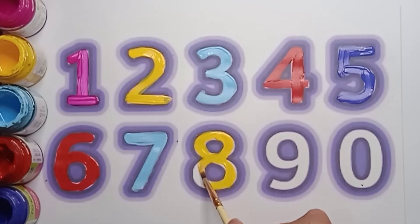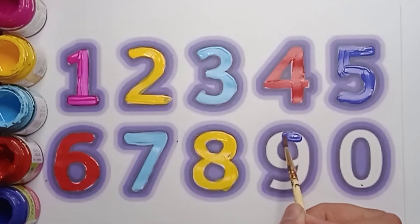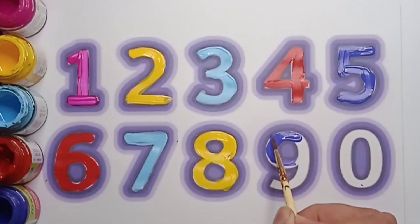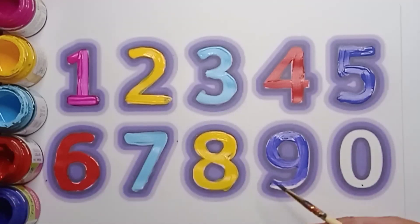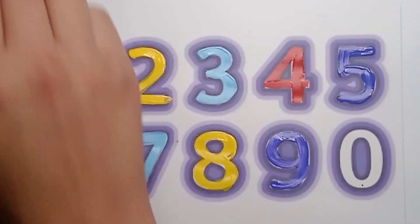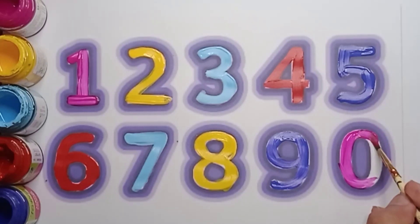Very good! Next number is nine — violet color nine. Say: violet color nine. Very good! And next number is zero — the pink color zero.